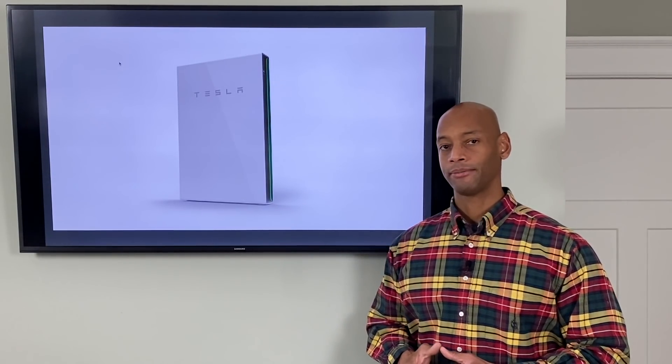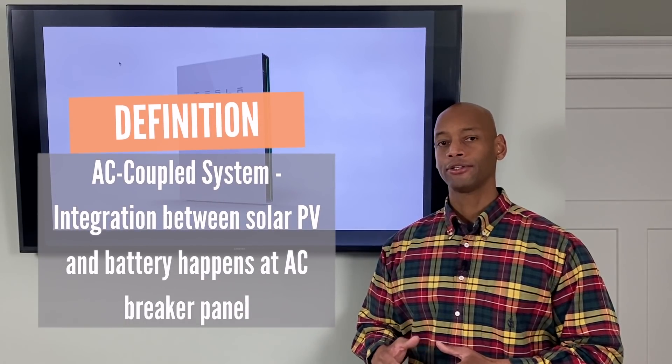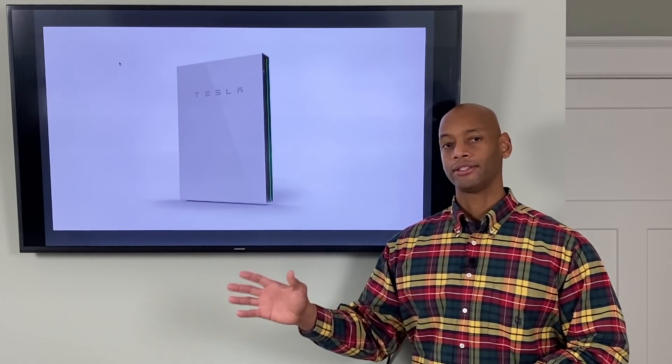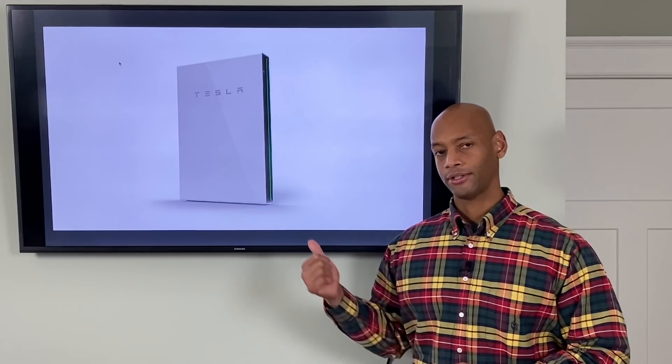As far as cost, the Powerwall is actually the lowest cost battery backup option available as of this recording. The reason for that is because the Powerwall is an AC coupled battery. What that means is that the connection between the solar electric system and the battery storage system happens at the AC side of the system — at the AC circuit breaker panel. That means if you have an existing home with solar power and you want to add battery backup, all of that work can be done at ground level at the circuit breaker panel. You don't have to rewire any of the solar panels on the roof or make any modifications to the grid tied system at all. That's a nice advantage with that architecture, and it makes for very low cost in terms of labor for the installation.